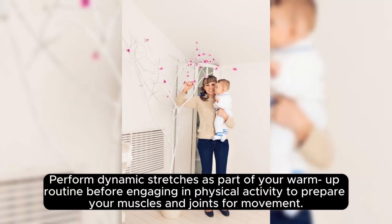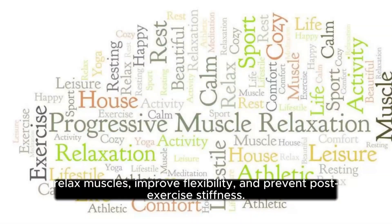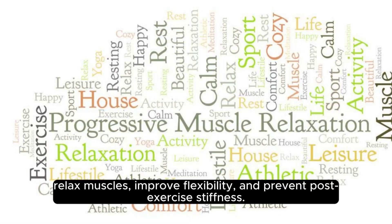Perform dynamic stretches as part of your warm-up routine before engaging in physical activity to prepare your muscles and joints for movement. Incorporate static stretches into your cool-down routine after a workout to help relax muscles, improve flexibility, and prevent post-exercise stiffness.